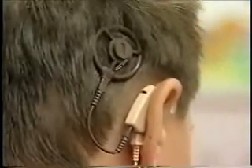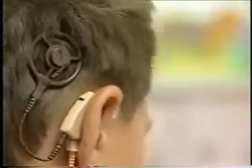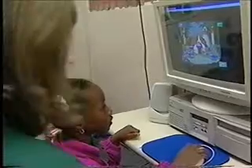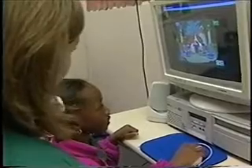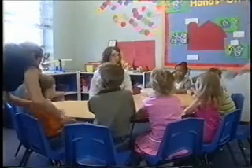The cochlear implant bypasses the damaged part of the inner ear and sends electrical sounds and signals to the hearing nerve so that the child can hear. But stimulating your child's auditory skills is only half of the equation — children also need to perfect their language skills, the ability to express their thoughts and to interact with others.